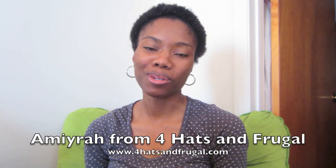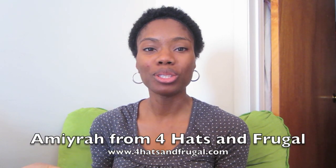Hi guys, it's Samira from 4 Hats and Frugal and today I am doing a vlog mom prompt. This week our prompt comes from Erica of NoSleepTillCollege.com and she wants to know what type of things do we collect.